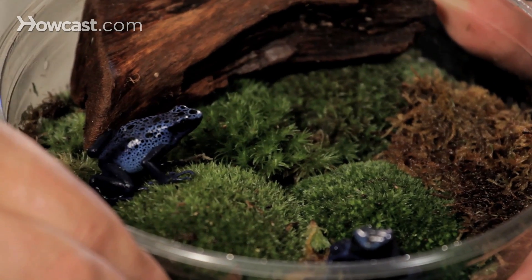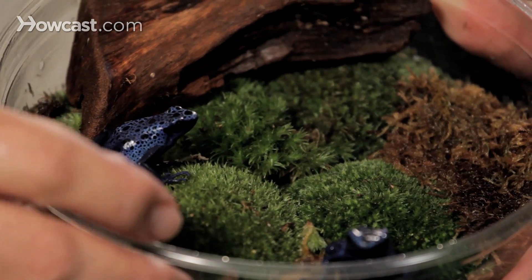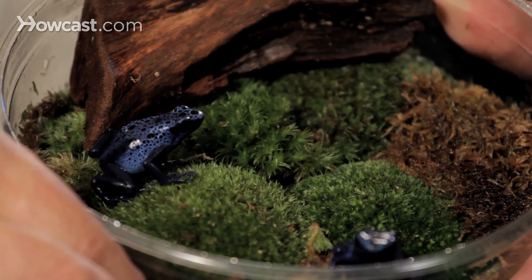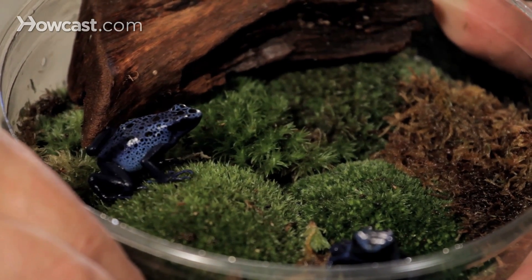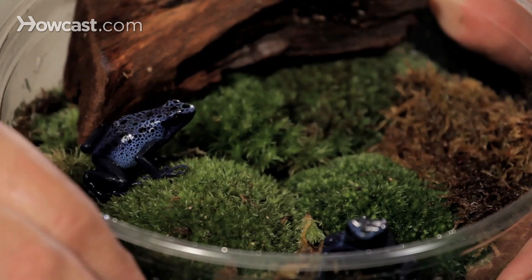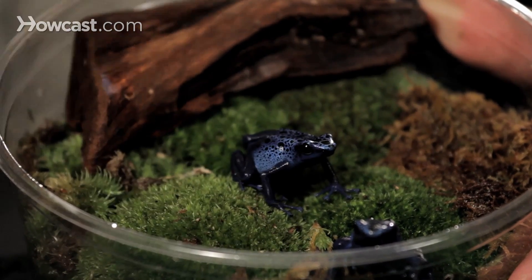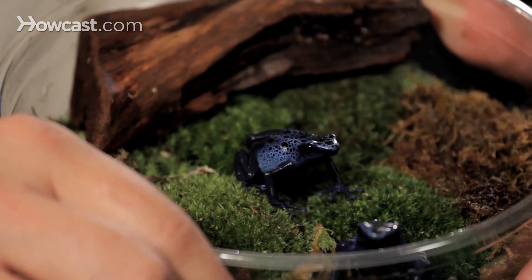Dart frogs such as this need a forest floor. You can see they're sitting on this beautiful moss with a piece of wood. This is living moss at the bottom of the tank they live in. There will be a little waterfall in the background to keep the animal humid. They are a terrestrial creature — not really climbers, so they can hop up onto logs and climb a little bit up any kind of angled branch, but they're not a tree frog. They definitely are denizens of the forest floor.